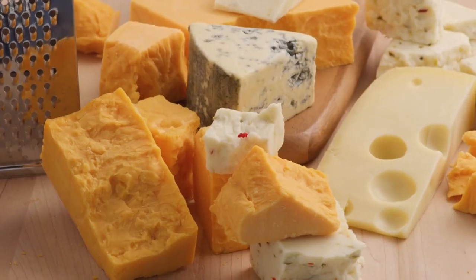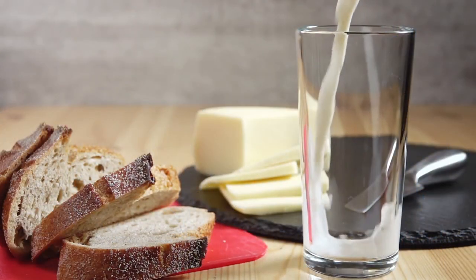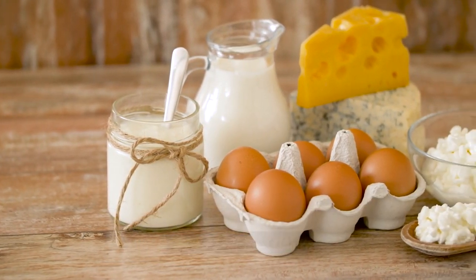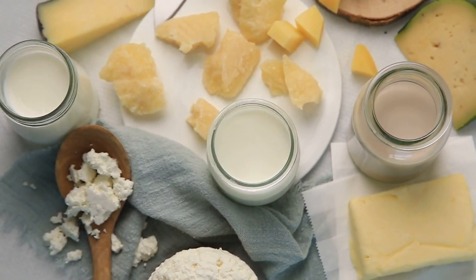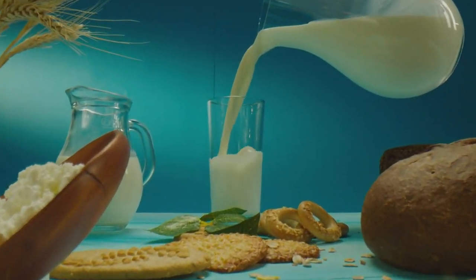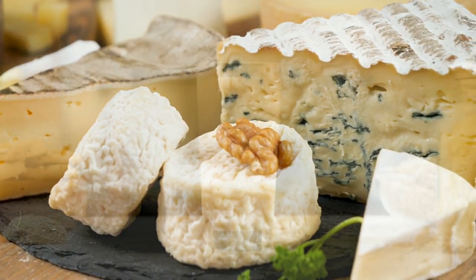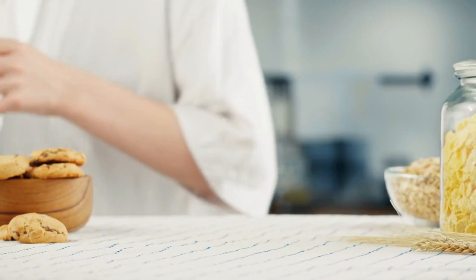4. Dairy. In addition to providing calcium and vitamin D for healthy bones, dairy foods are an excellent source of protein to keep hunger at bay. Milk, cheese, and yogurt have all been shown to help stabilize blood sugar levels, and eating plenty of these dairy products may reduce the risk of developing diabetes. A large 2018 analysis published in PLOS Medicine found that eating more full-fat dairy was associated with a lower risk of developing diabetes. Keep in mind that full-fat dairy is higher in calories, so watch portion sizes. Whether you choose fat-free or full-fat, watch for added sugars in flavored yogurts and milks.